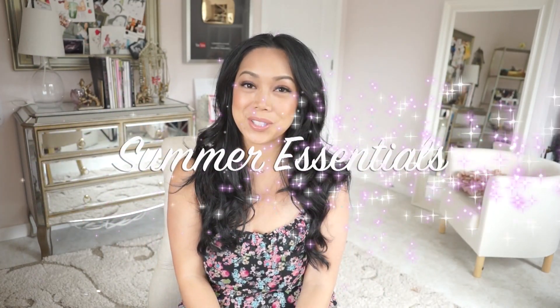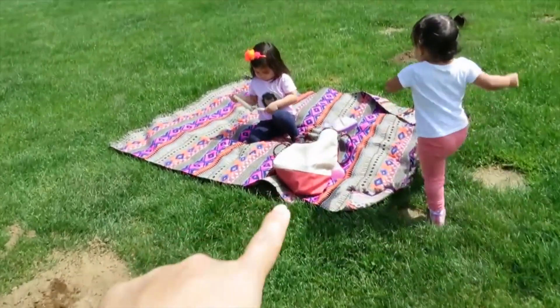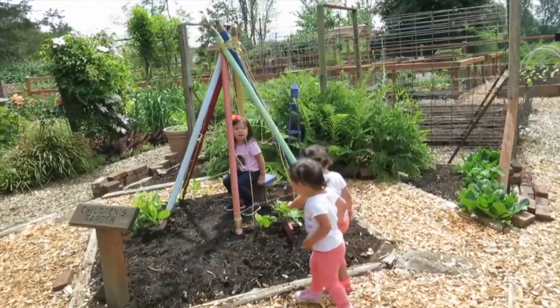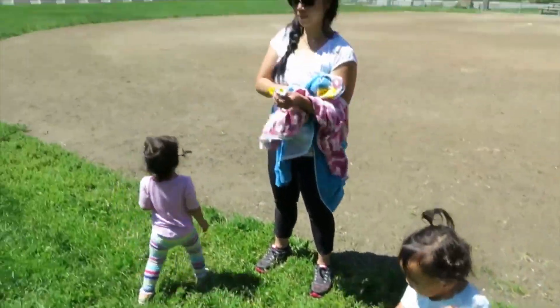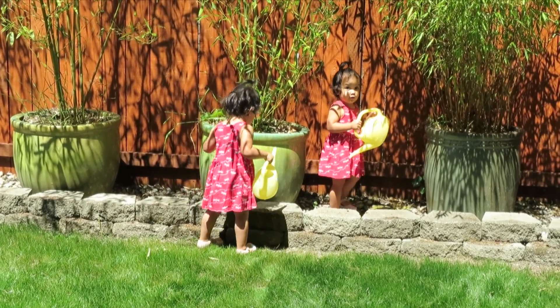Hey guys! So today I'm sharing my summer beauty essentials and we're so blessed here in the Pacific Northwest. It's actually been pretty decent. We've had a handful of sunny days which is not very common, but when we do have sunny days I try to get the kids out as much as possible. Lately we've been going to the park and next month we're going to be traveling to California and we're going to have a lot of outdoor fun.